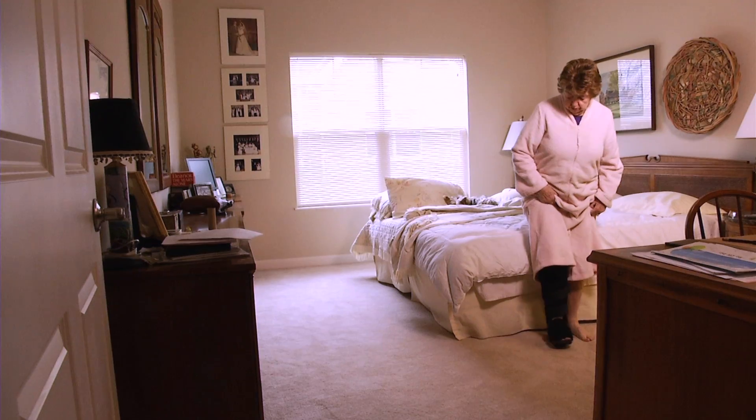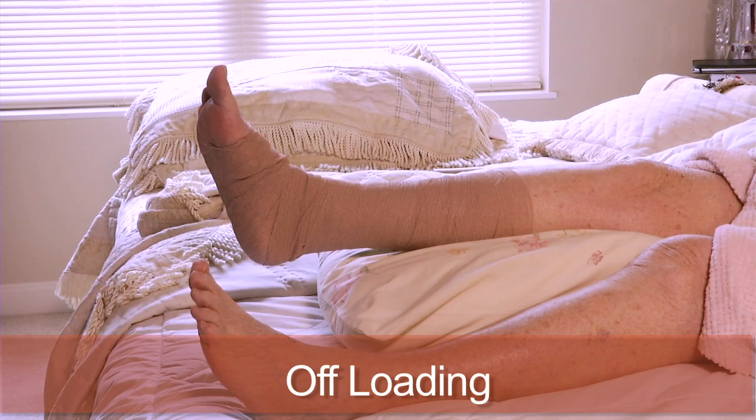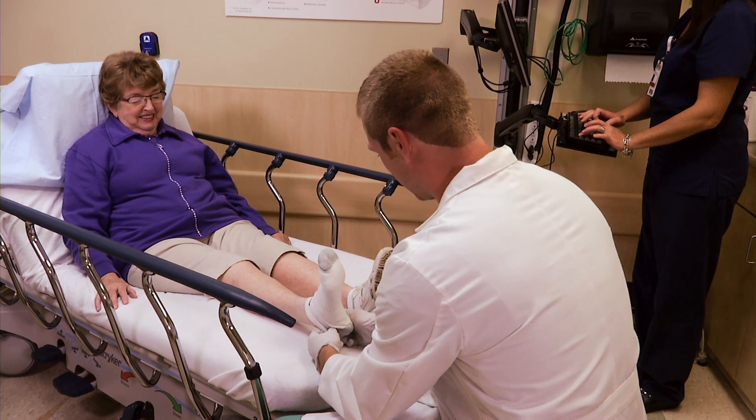Another factor affecting a wound's ability to heal is pressure. It is important to keep pressure off your wounds. We will use the term offloading, and this simply means to relieve or decrease pressure to the affected area. If pressure is being applied to a wound, it will not heal.